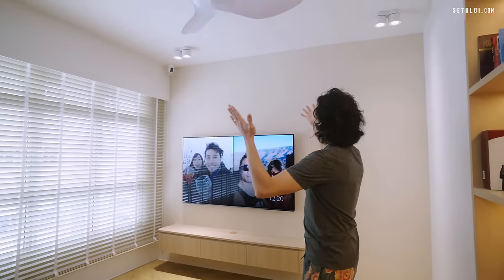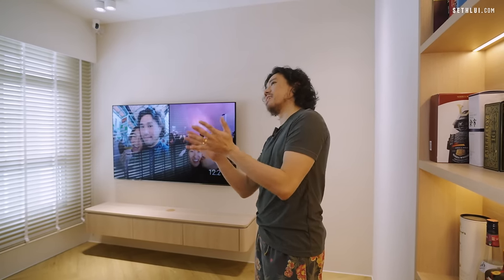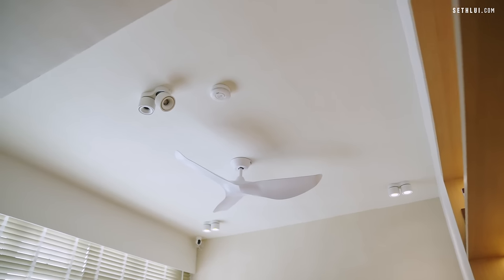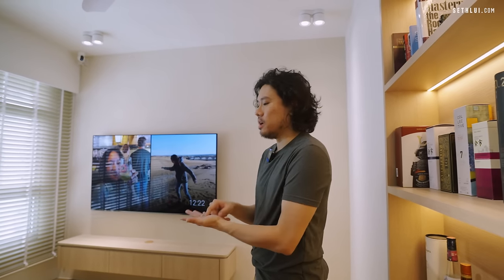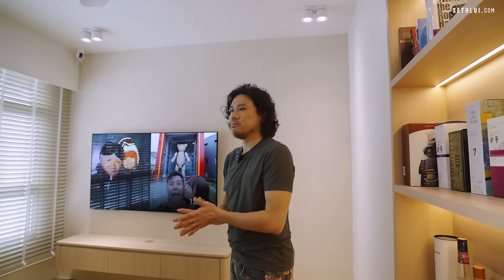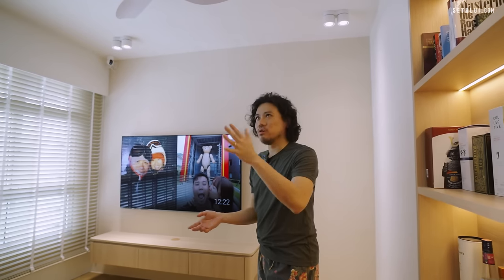All these lights I actually bought from Shopee. If you buy lights from physical light shops in Singapore the price is at least double. Also, a lot of IDs and light shops tend to over-spec your lighting — they make it look like a dentist's office. You can safely reduce about 20 to 30 percent of whatever lights they recommend.